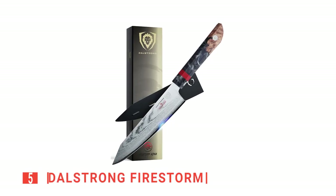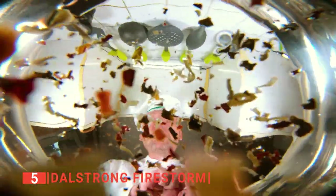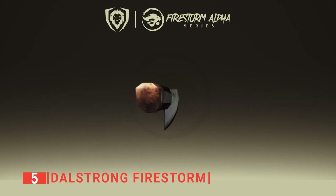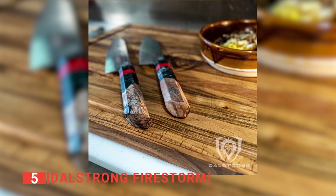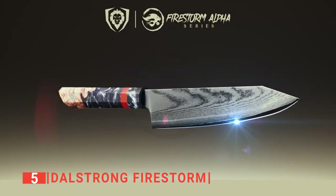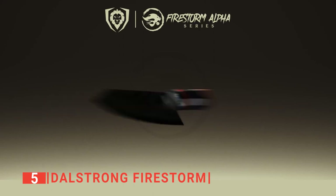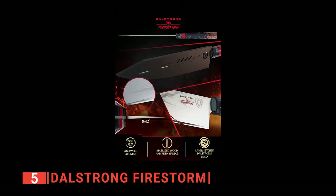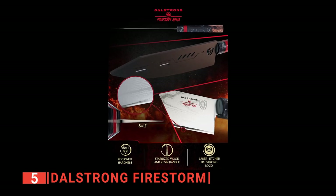The fifth product on this list is the Dahlstrang Firestorm. Every chef and home cook needs a high-quality knife — it's pretty much the most important tool in the kitchen and will undoubtedly be used more than any other. This one has been created for optimal functionality, beauty, and comfort of grip. We like that it is made with premium materials and refined craftsmanship, making great use of Dahlstrang's latest design. The double-bevel blade is ruthlessly hand-sharpened with an 8 to 12-degree angle for ultra-precise slicing. It's rated at 61-plus Rockwell hardness, and the high-carbon steel is forged for enhanced strength and edge retention.